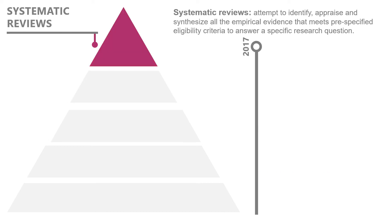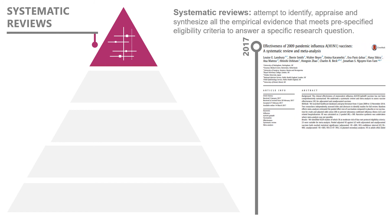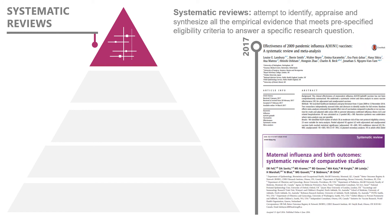Lastly, after a number of RCTs and other trials have been conducted, researchers can pool the results from all available studies and published papers to find an answer to a specific research question. This type of article is called a systematic review, and according to Cochrane, a systematic review attempts to identify, appraise, and synthesize all the empirical evidence that meets pre-specified eligibility criteria to answer a specific research question. It may take years for enough research to be conducted before researchers can conduct a systematic review, and not all topics are studied enough to warrant one.